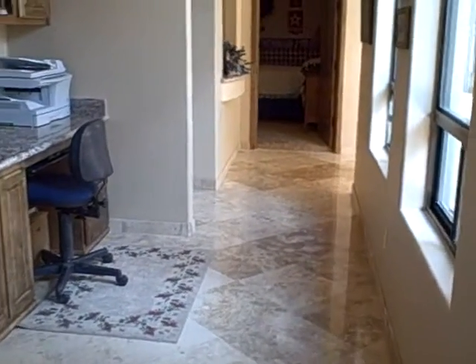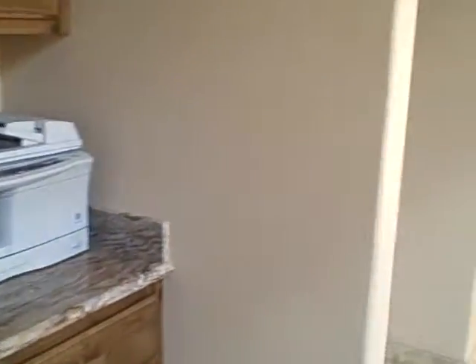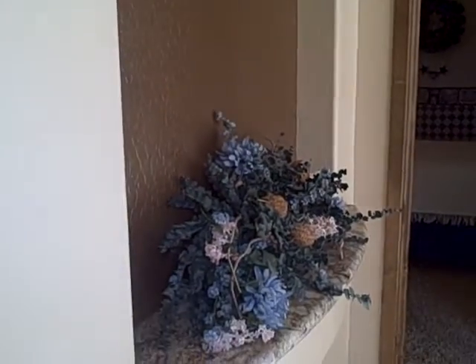Taking a walk with me. Here is the niche for an office and computers built in. To the left, the bedroom and a bath. Another niche, another bedroom and a bath.